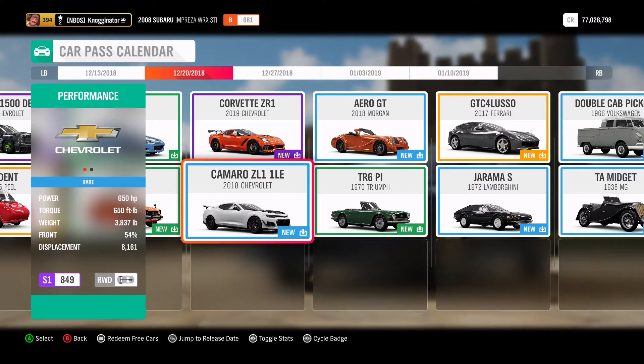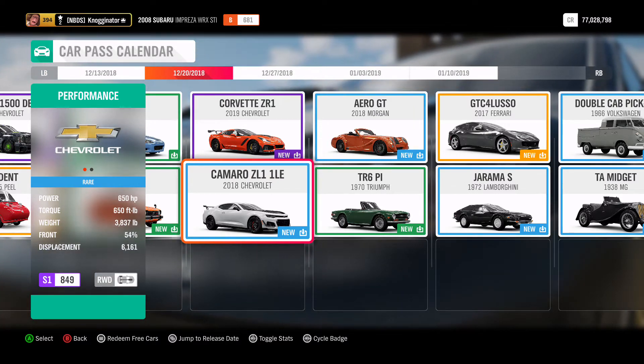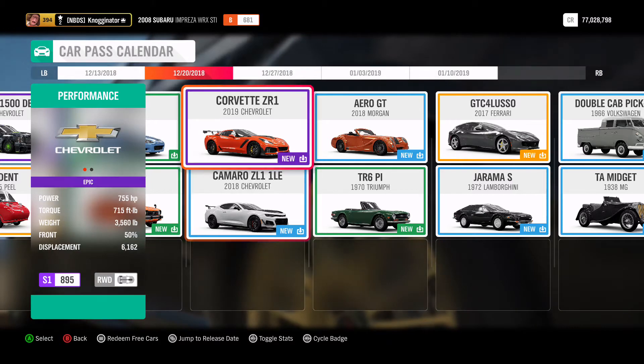Then we got the 2018 Camaro ZL1 LE. This is a fan favorite, coming with 650 horsepower and torque, 3,837 pounds, and it is also S1 849.